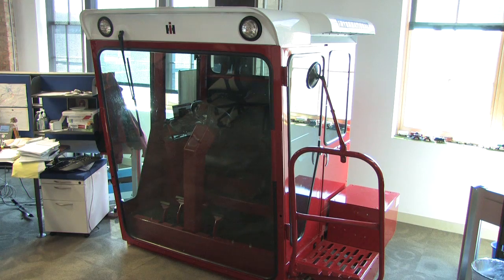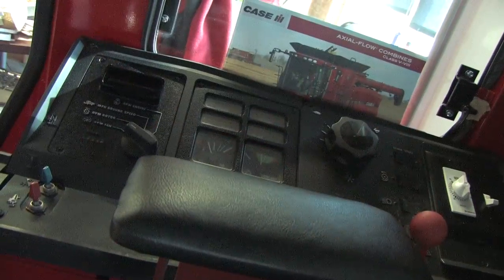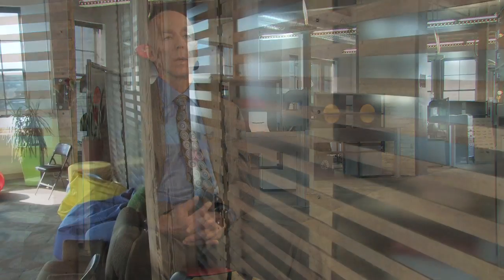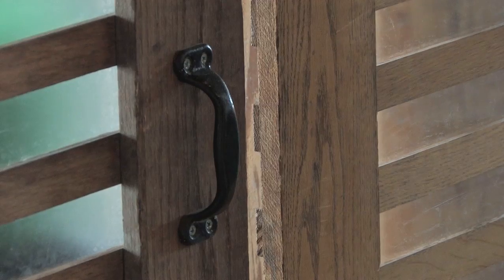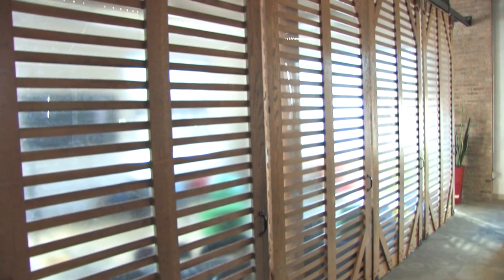Some of the unique features in the Google Space include the tractor cabin. They actually took the cab of a tractor, set it in the center of the space, and created a phone booth. The walls behind me are actually part of the elevator tower — it was a very large freight elevator, big enough for a tractor. When we dismantled the freight elevator, the doors were turned sideways and became space separators for some of their interior uses in the Google Space.